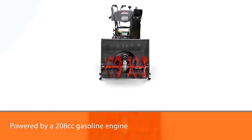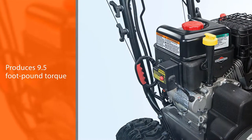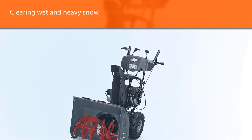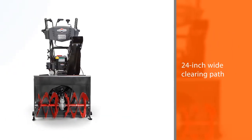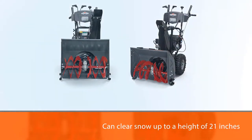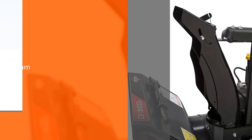Briggs & Stratton is one of the world's largest producers of gasoline engines and outdoor power equipment. Their two-stage snowblower is powered by a 208 cubic centimeters gasoline engine that produces 9.5-foot-pound torque for clearing wet and heavy snow. The 24-inch wide clearing path allows you to clear more snow on a single pass, and you can clear snow up to a height of 21 inches. It is equipped with a durable aluminum gearbox for long life and comes with an electric start to turn on the unit with just the push of a button.